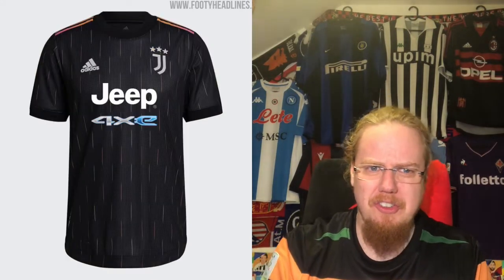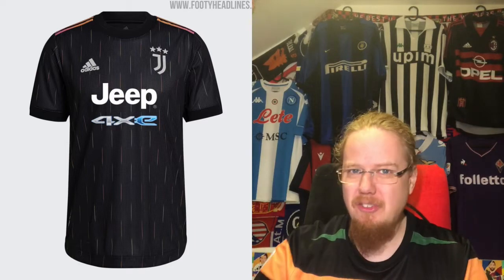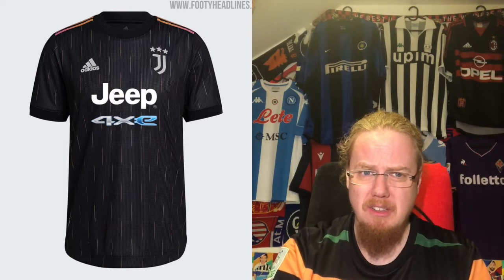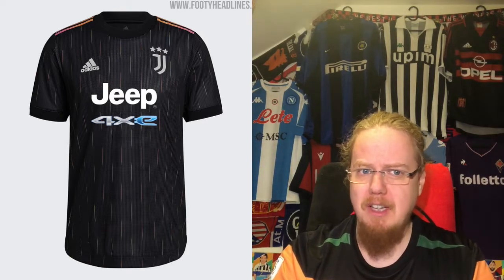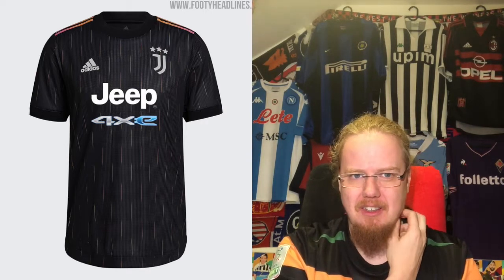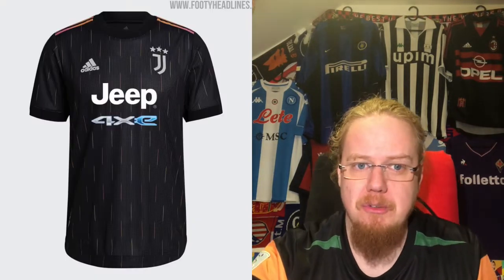The away jersey I just don't get. This is not a Juve jersey — it's a fashion jersey. I don't mind a black Juve shirt, but there are too many colors added in a very unattractive way, and then the Jeep 4xe makes it worse. This is on par with the Milan third jersey for me — three stars only.